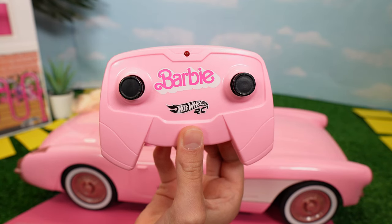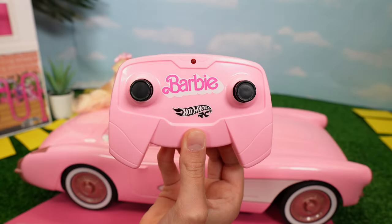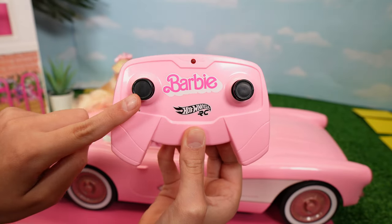We're gonna take a look at the pink remote control first. It has the Barbie Hot Wheels RC remote control — it has a forwards and backwards one, and a right and left.